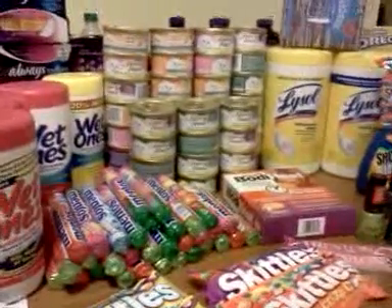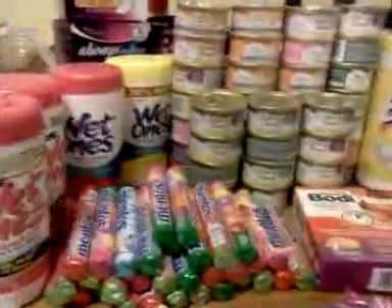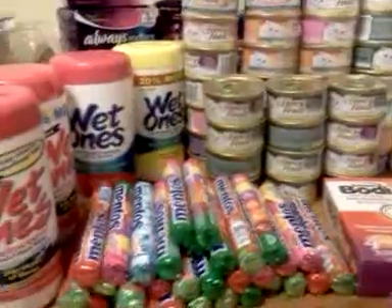I did go to Rite Aid again today and I really can't help it. I have to go to Rite Aid, but I won't be going to CVS or Walgreens or anything else. Let me just get started.